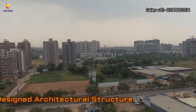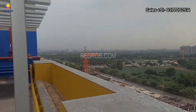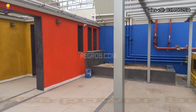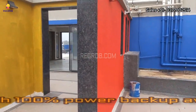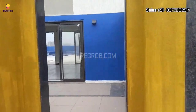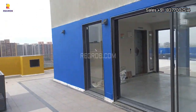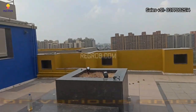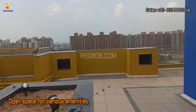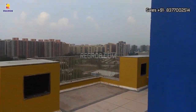The project enjoys excellent connectivity to the major destinations of the city, making your daily commute a breeze. Essential civic utilities are in close proximity, adding to the convenience and comfort of living here. Loaded with world-class amenities designed to enhance your comfort and quality of life, it's not just a residence — it's a lifestyle choice that ensures you have everything you need at your fingertips.